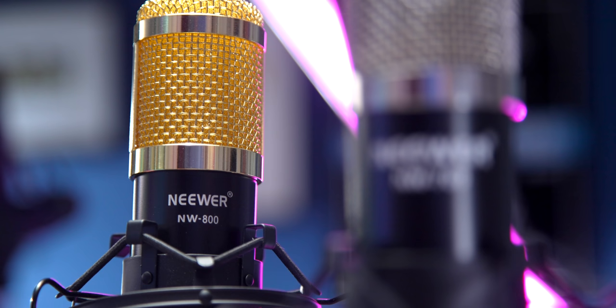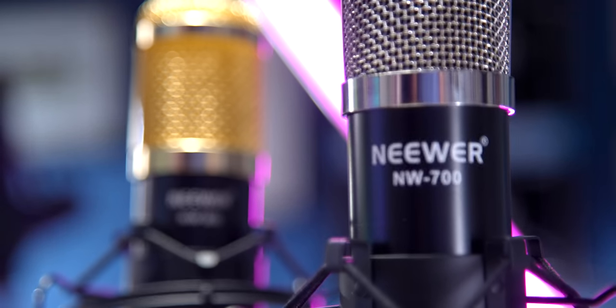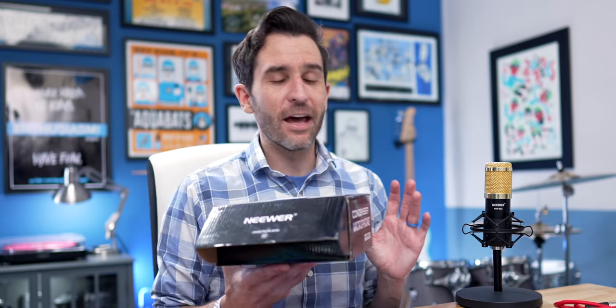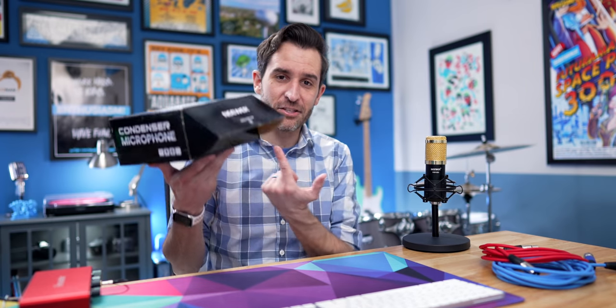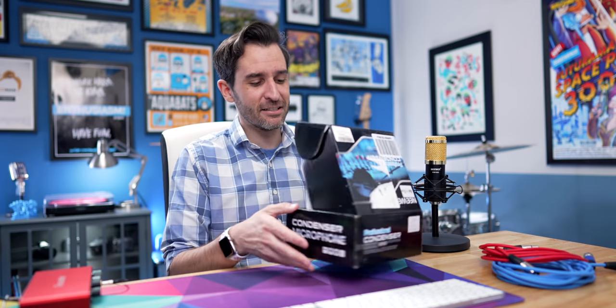In that original video, I got a lot of recommendations saying, hey, the NW800 is okay, but the NW700 — that's where the good sound is. So I went ahead and ordered the NW700. And I don't know if this is a precursor for what to expect, but this is exactly how it was delivered — just this package opened with no tape or anything like that. This is just how the guy handed it to me.